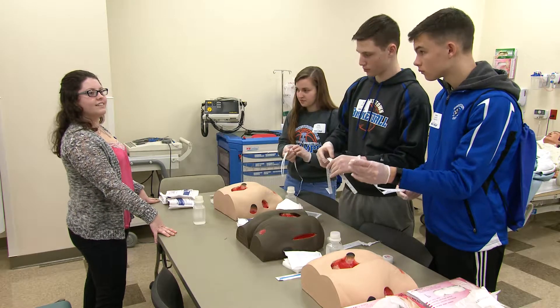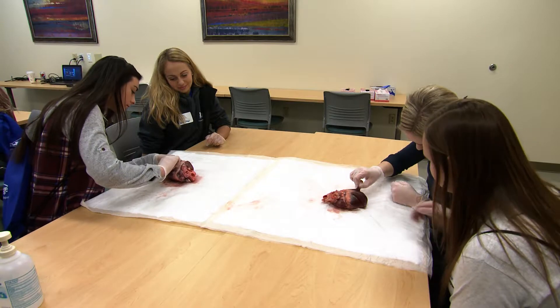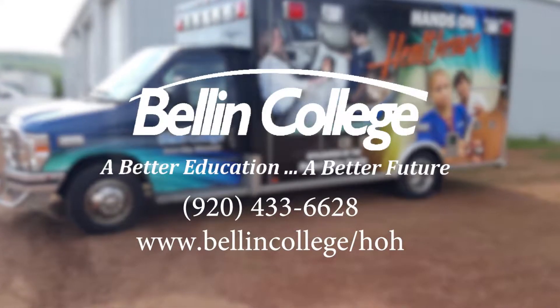Bellin College strives to encourage more high school students to learn about careers in healthcare. For more information and to get your high school involved, call us today.